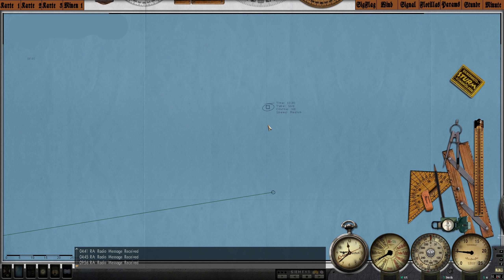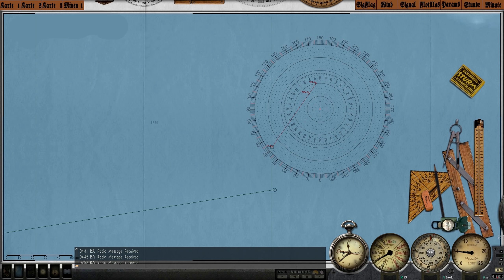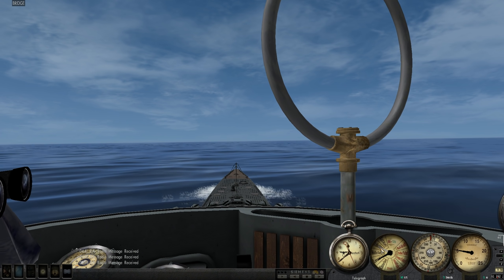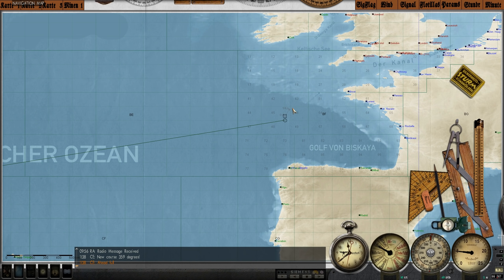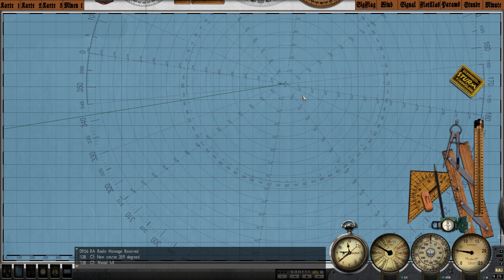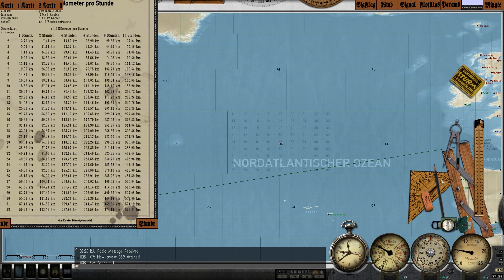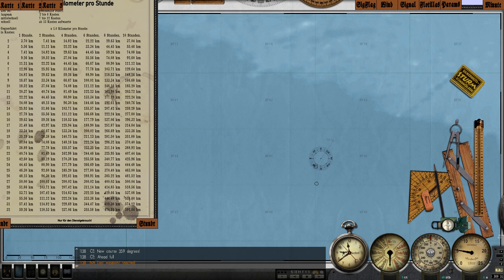Our radio operator picked up a signal from a ship heading northeast, speed medium. It's fairly close — I think it's close enough that we're actually going to pursue it. Let's go ahead and turn north and bump our speed up to ahead full. I have a feeling this is probably going to be an enemy ship, just given the direction it's heading — but it could very well be neutral as well. Let's plot a course towards it.